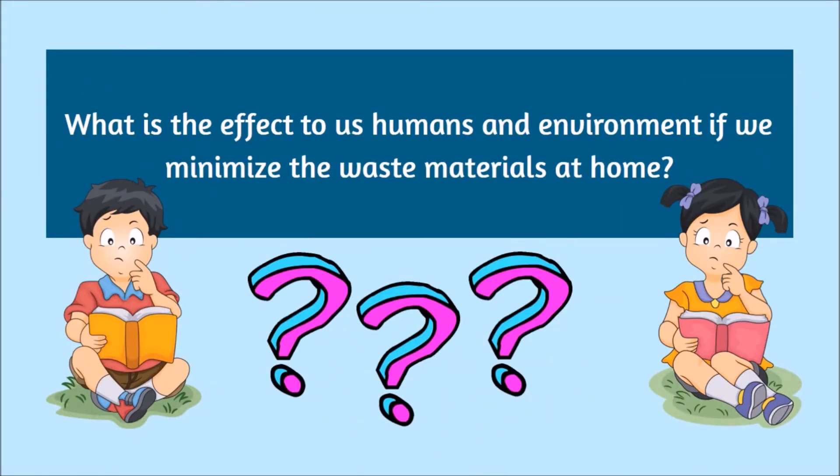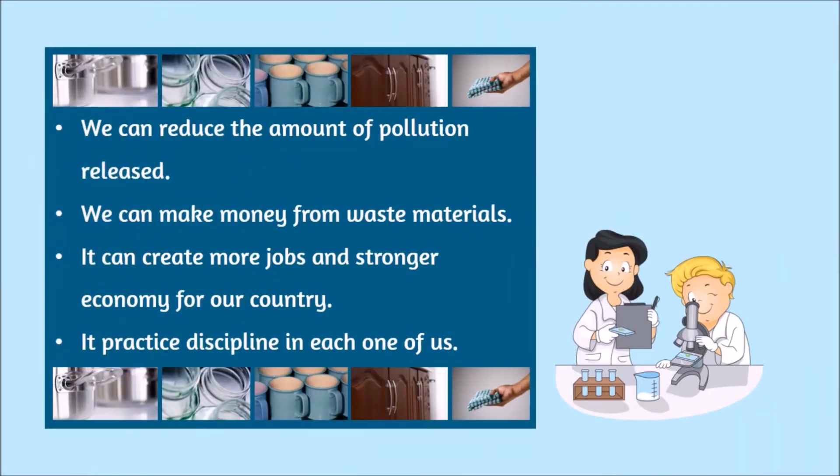What is the effect to us humans and environment if we minimize the waste materials at home? Number one: we can reduce the amount of pollution released. Number two: we can make money from waste materials. Number three: it can create more jobs and a stronger economy for our country. And number four: it practices discipline in each one of us.